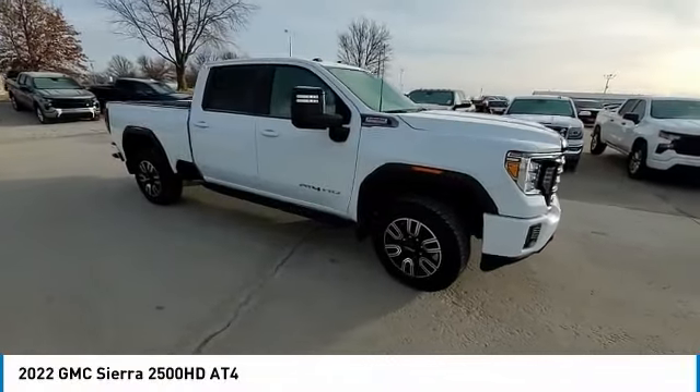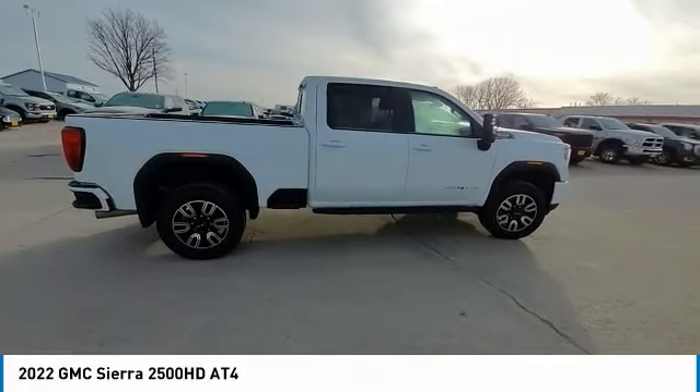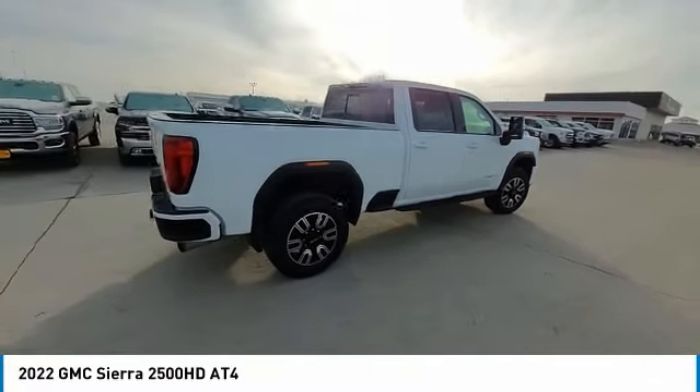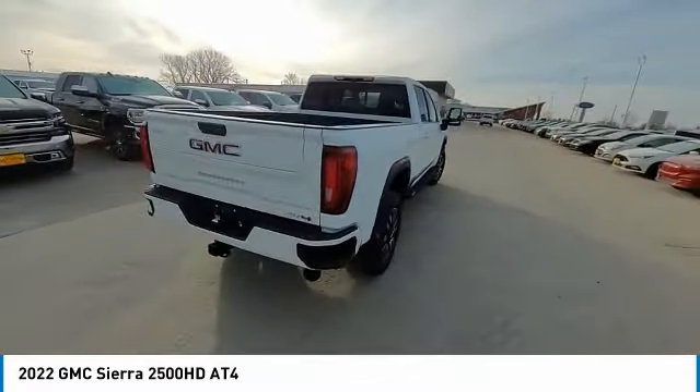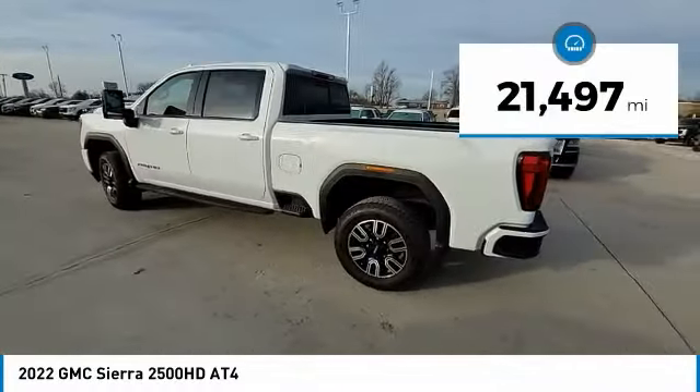You are going to love the 2022 Sierra 2500 HD. The GMC Sierra 2500 HD has all your workhorse basics covered. No worries here — this vehicle has less than 25,000 miles.